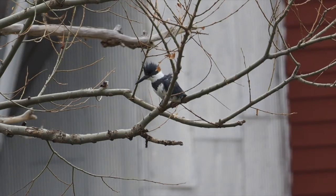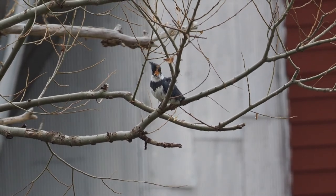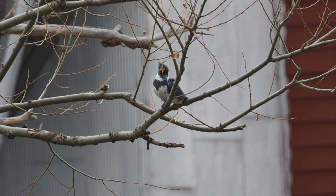Belted kingfishers are also migratory here, and this individual — a male — has just arrived and will most likely set up a nesting territory right here along Crow Creek.